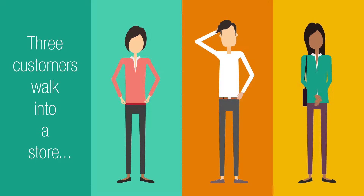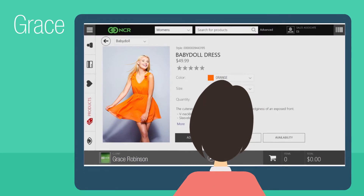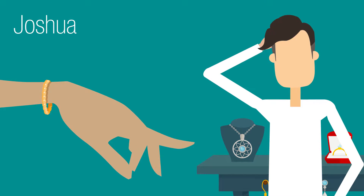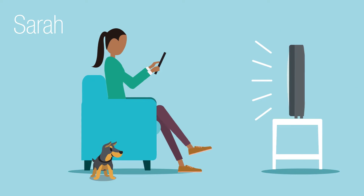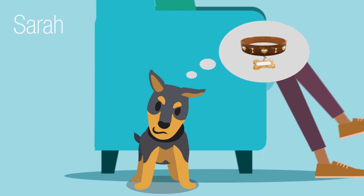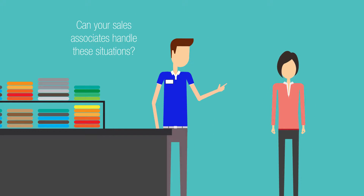Three customers walk into a store. Grace saved a dress to her online wishlist and wants to pick it up but in a different color. Joshua wants a ring for his wife for their anniversary but can't remember her size. And Sarah is looking for a dog collar she saw on TV but can't find in stock anywhere. Can your sales associates handle these situations quickly and efficiently?